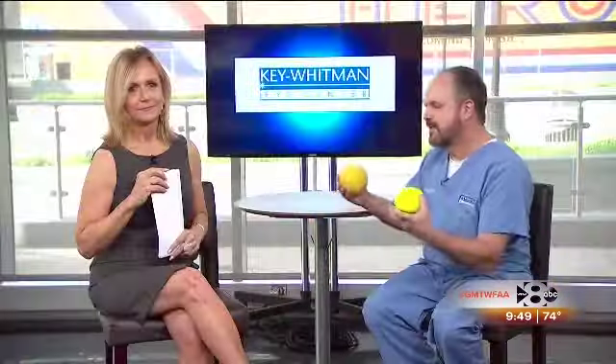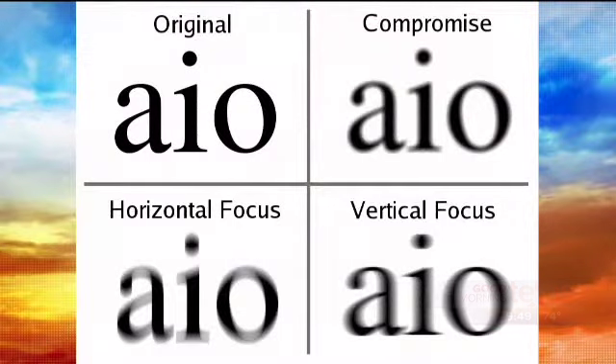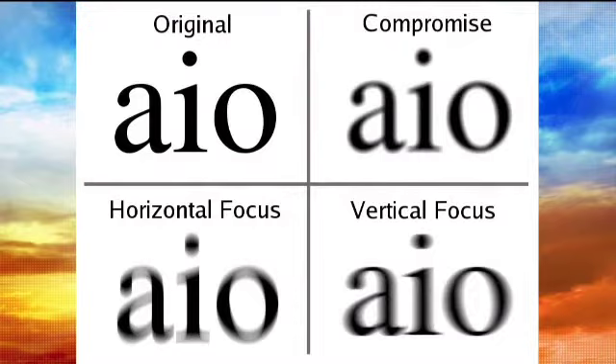If we get rid of that extra curve and bring the eye back into round, you've treated the astigmatism and gotten back to good sharp vision. Astigmatism goes along with nearsightedness and farsightedness — in fact, most people have a little astigmatism, some people have more. It's not a weird or abnormal thing to have.